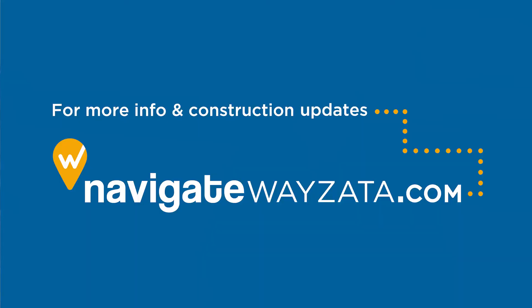There's also signage around town, and if you go to navigatewayzata.com, that's your go-to site to find out what's open, what's closed, and how you can maneuver around town, because everything should be accessible.